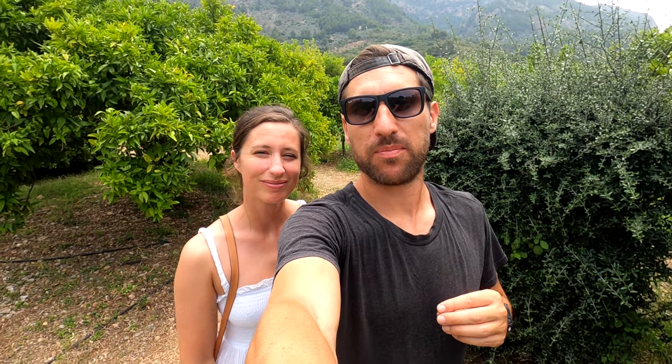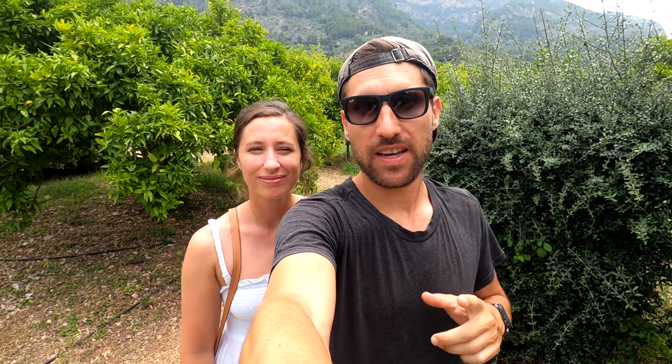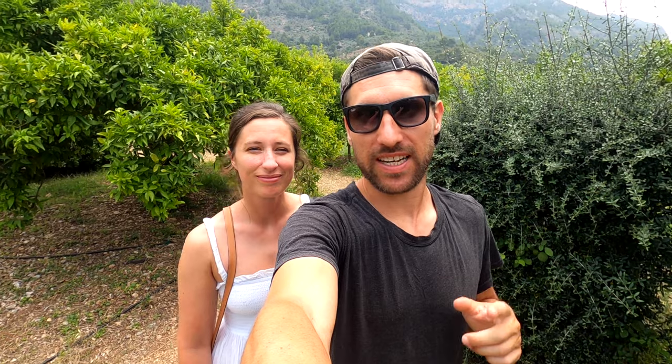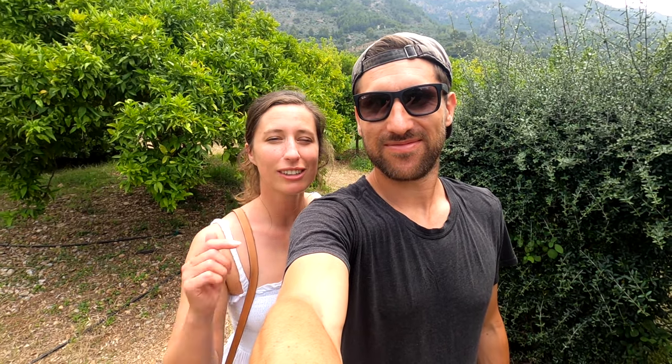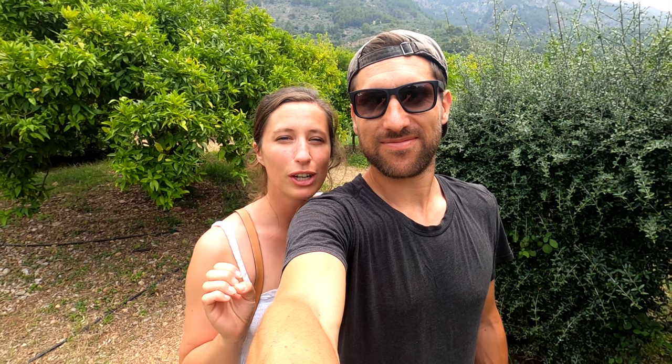That is the end of this episode — we have had such an epic time exploring this part of Mallorca. We are writing about everything we're doing on our website, so don't forget to check out those travel guides when they're live. We are heading to a new part of Mallorca for next week's episode. Let us know in the comments what your favourite bit was of this video. Please subscribe — it means the world to us and it also means you can watch our next videos. We will see you in the next one. See ya!